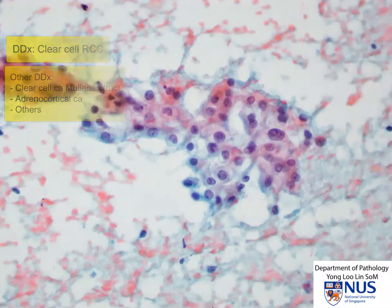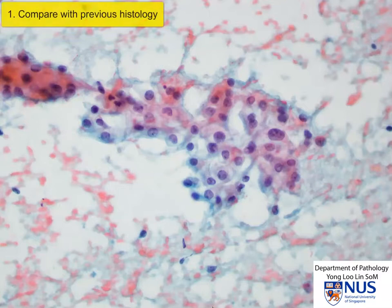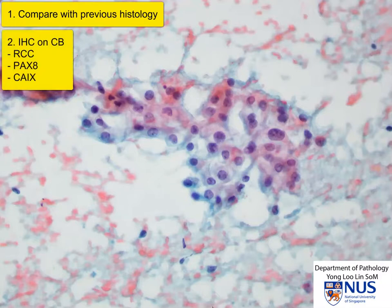There are several ways to investigate this. One is to look at the past history. Indeed, this patient has a history of clear cell renal cell carcinoma. To confirm the diagnosis on cytology, we can compare with the original histology in terms of grade and histologic type. We can also do confirmatory immunohistochemical stains on cell block, such as RCC IHC, PAX8, and carbonic anhydrase 9.